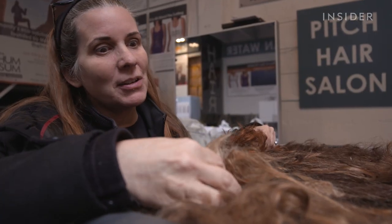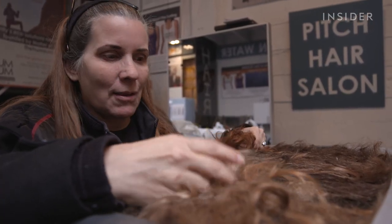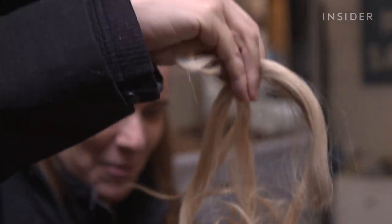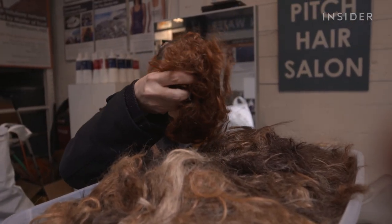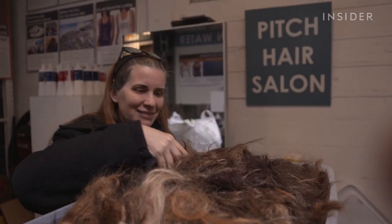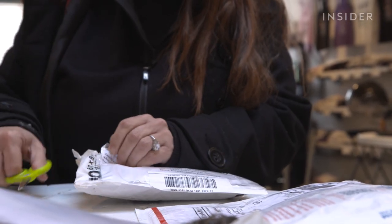We get a lot of blondes. You can always tell when we get a package from Los Angeles — blonde. A lot of redheads in Boston. This is probably from Boston. We've been told that we got a package of underarm hair from Michael Phelps and the Olympic swimming team.